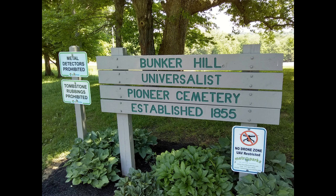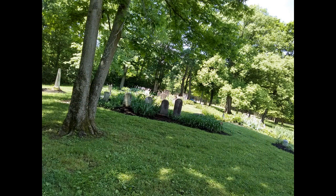The signs tell you what you can and can't do there. I think the drone restriction is kind of sad — you can't take overhead pictures. I was doing those angles with the pictures to pair with some music that I didn't end up using.